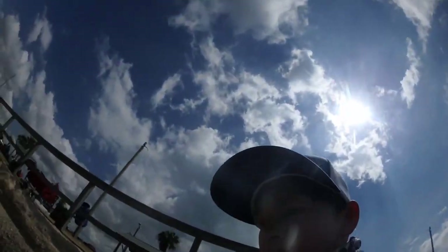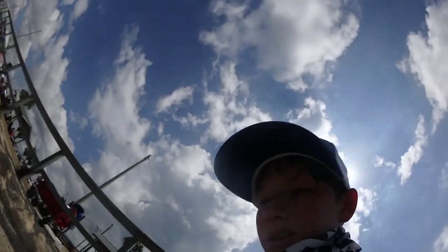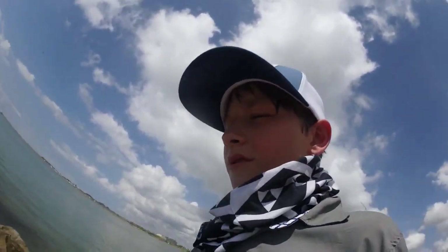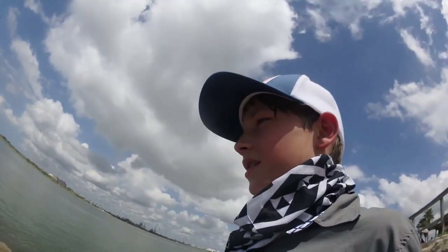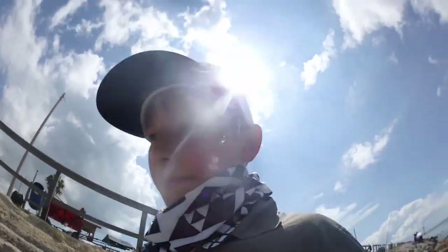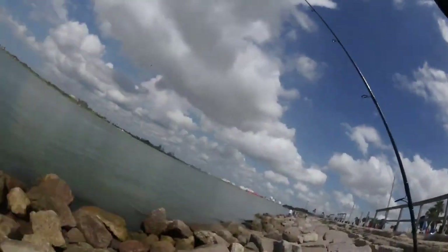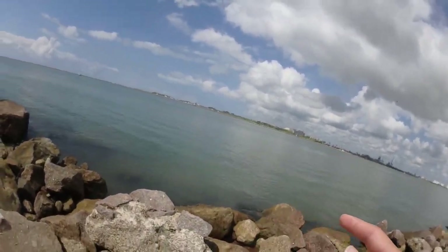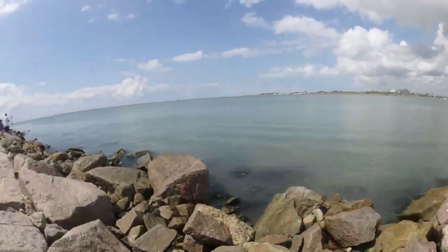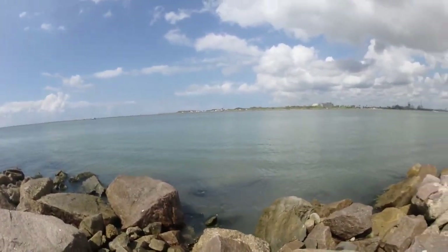All right guys, we've been here for about an hour. We've gotten a lot of bites and a lot of pinfish and croaker — it's good bait fish. So we're getting a kayak out and we're going to kayak far out across here, drop it in the middle, and see if we get anything big.